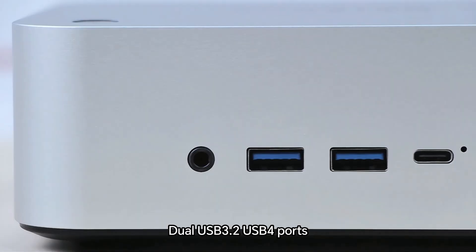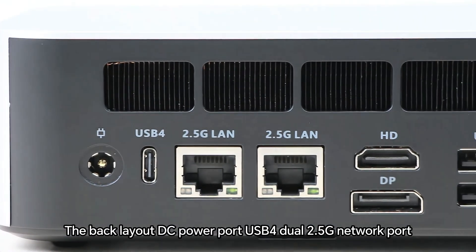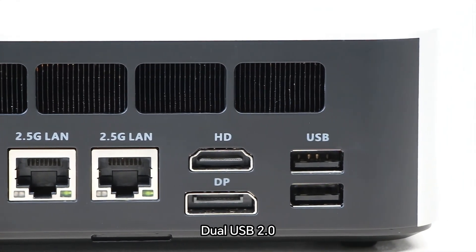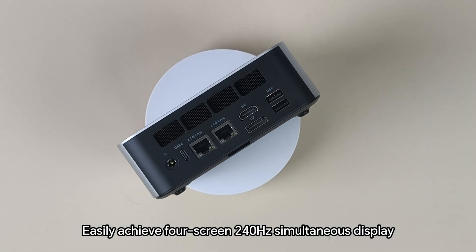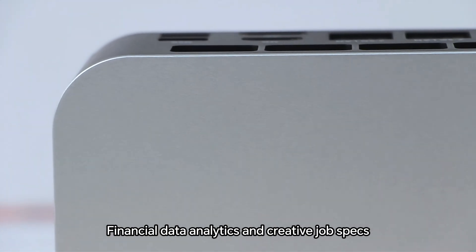The front is equipped with a headphone jack and dual USB 3.2 USB-A ports. The back layout includes a DC power port, dual USB-A 2.0, a 2.5G network port, HDMI and DP video output, and dual USB 2.0. The combination of front and rear dual USB 4 plus DP plus HDMI easily achieves four-screen 240Hz simultaneous display, meeting multitasking, financial data analytics, and creative job needs.